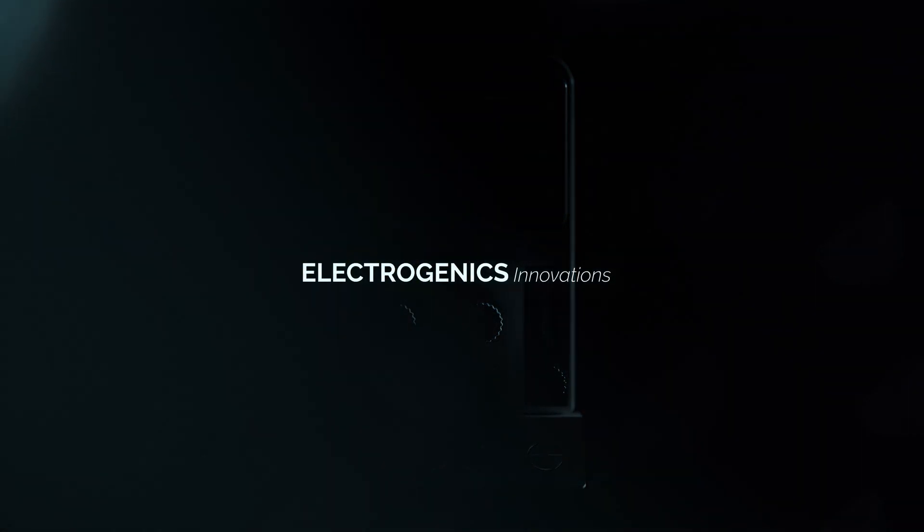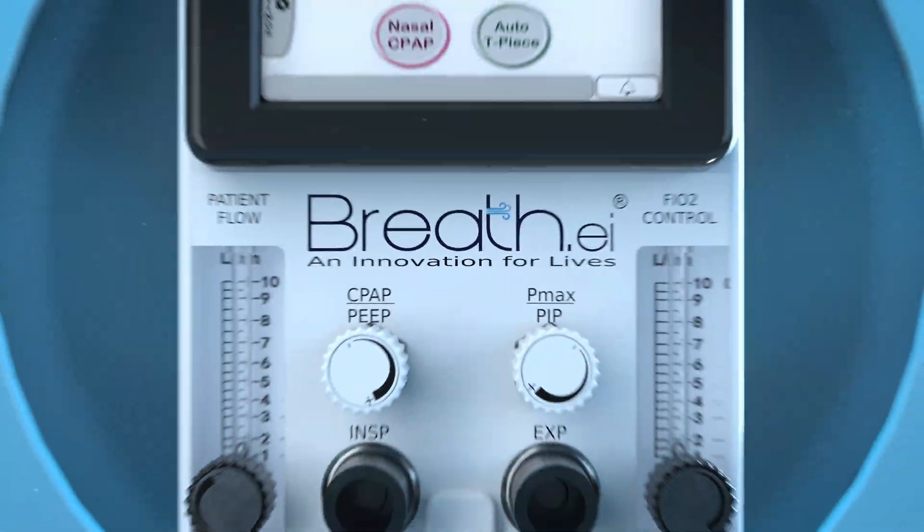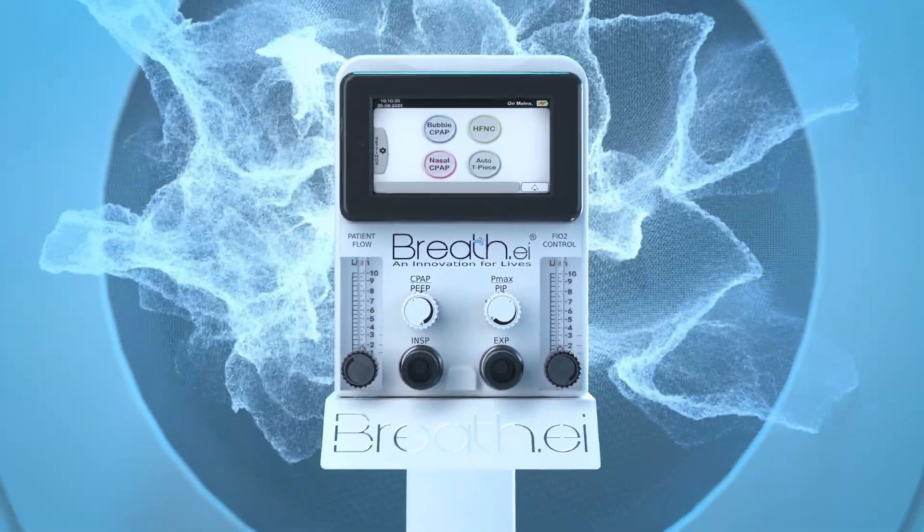Electrogenic Innovations presents Breathe — an innovation for life.